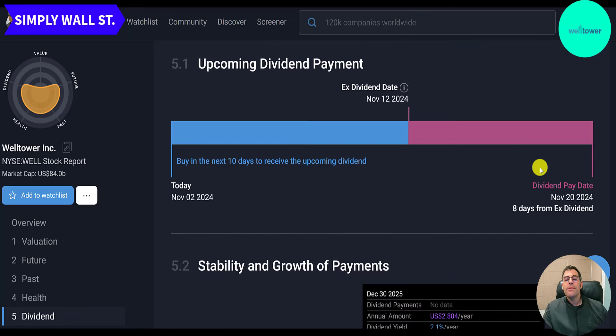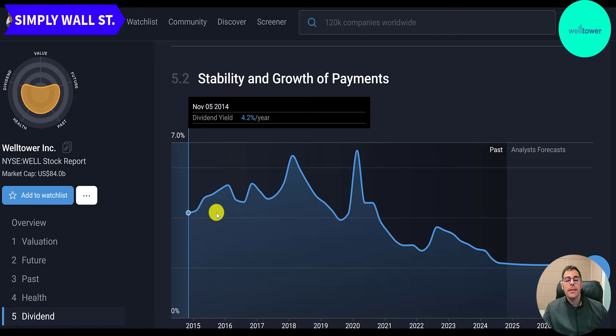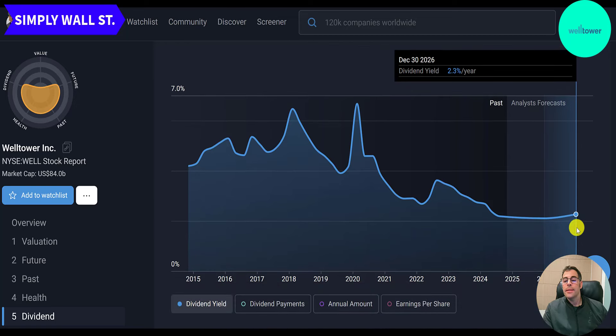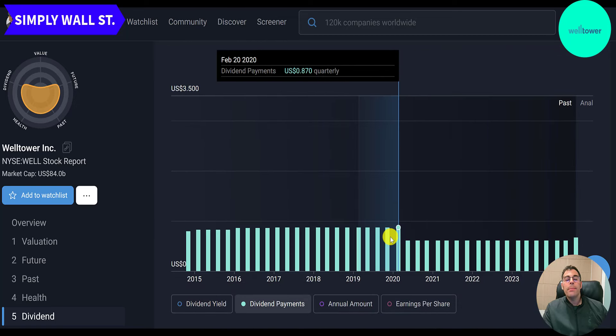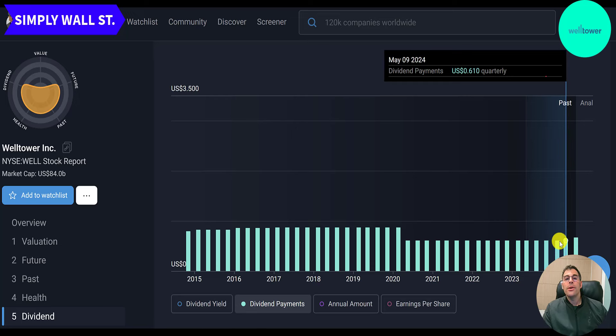Their next dividend is on 11/20, so you want to own the stock before 11/12 to receive it. Their yield since 2014 was 4% and got up to almost 7% in early 2020 when the stock came down, but has since been declining to 2% now. The forecast is 2.3% by 2026. They lowered their dividend from 87 cents per quarter in February 2020 to 61 cents the following quarter and kept it there for a long time, until the most recent dividend when they raised it to 67 cents.